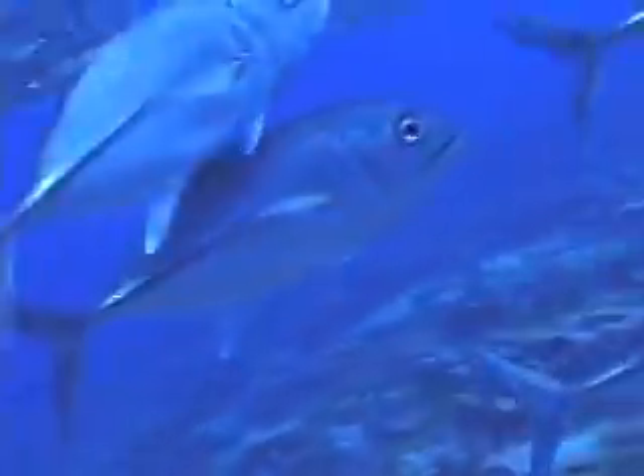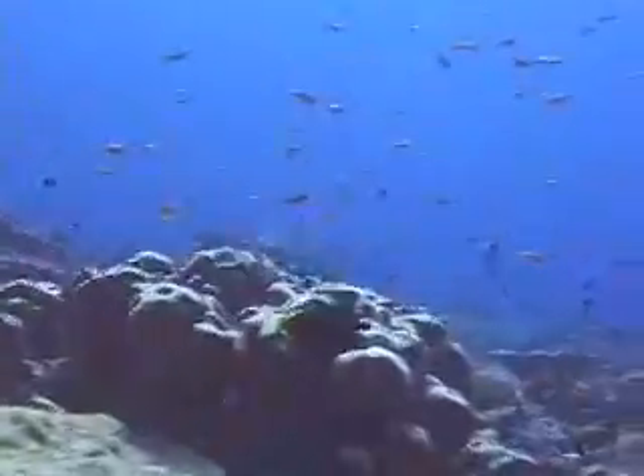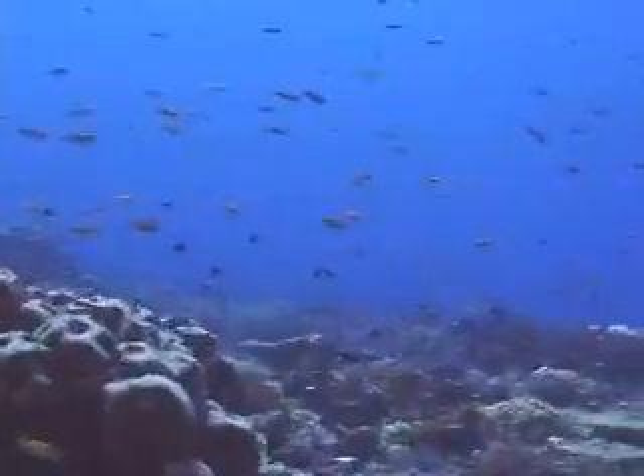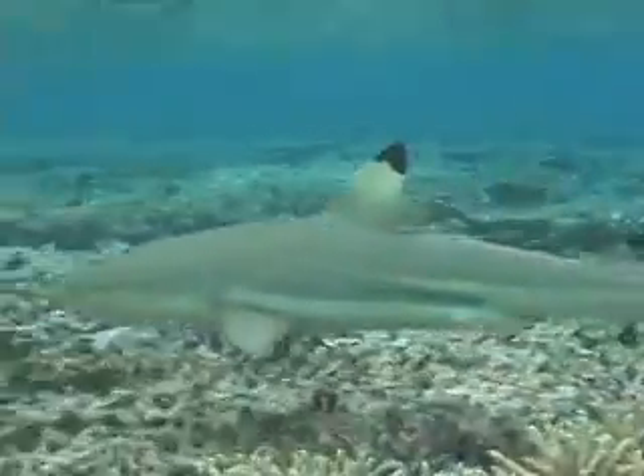Unlike other nearby reefs that have been damaged by fishing and pollution, Kingman teems with big predatory fish. Such an abundance of big fish at the top of the food chain is unusual in most coral reefs. A black-tipped shark prowls for lunch among near-pristine coral.